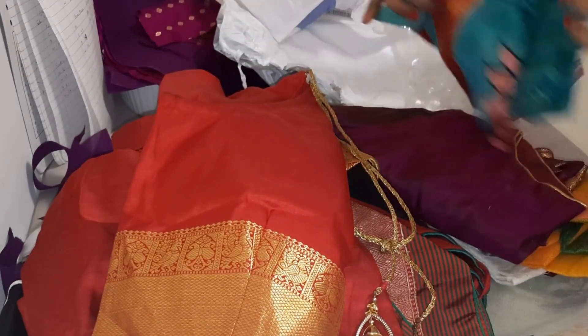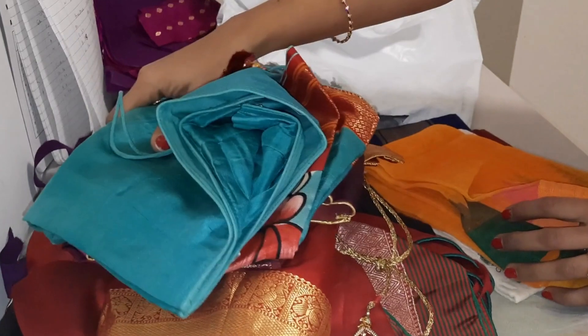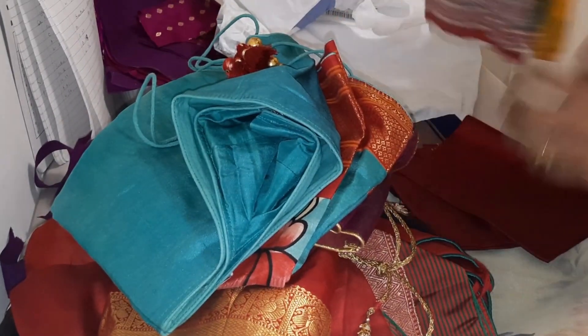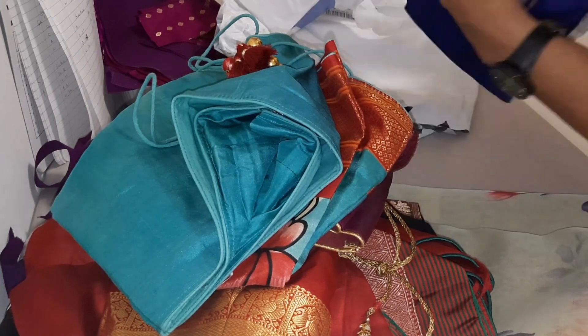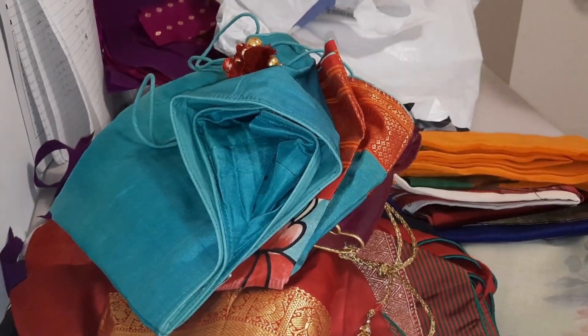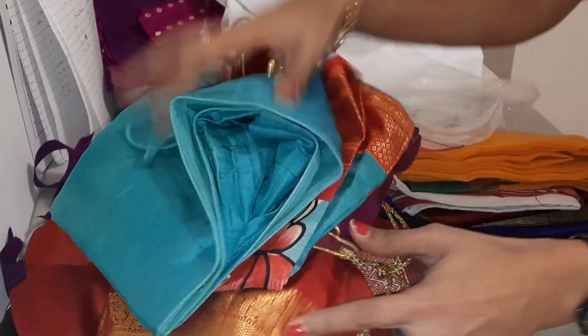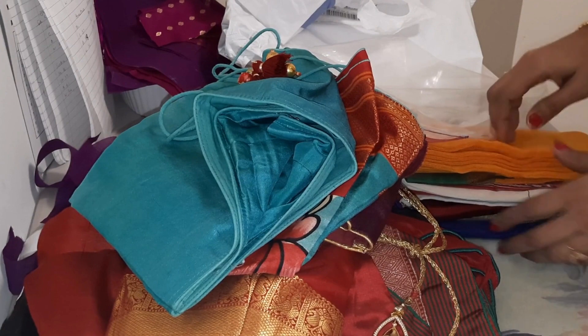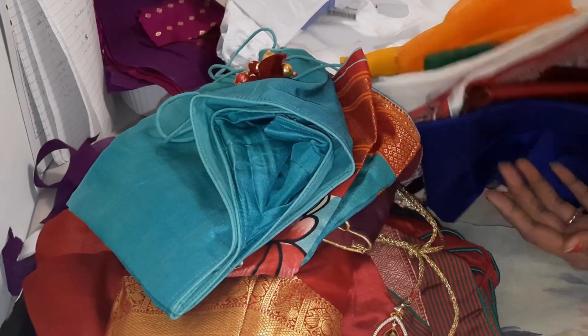These are all blouses to be fitted — there are like seven or eight blouses there. And then I have like four blouses to make fresh. So that's the kind of work I get from clients: they want me to do some alterations, make the fall of the sari, finish the sides of the saris, and make some new blouses.